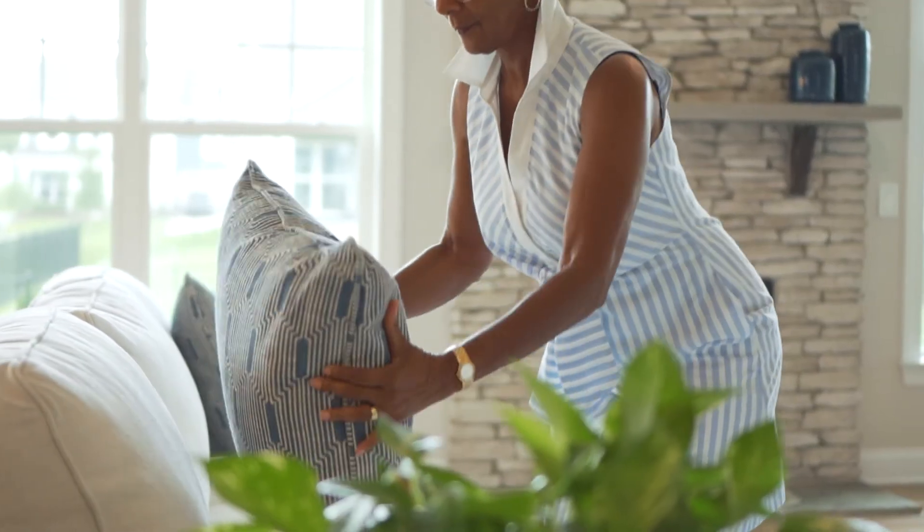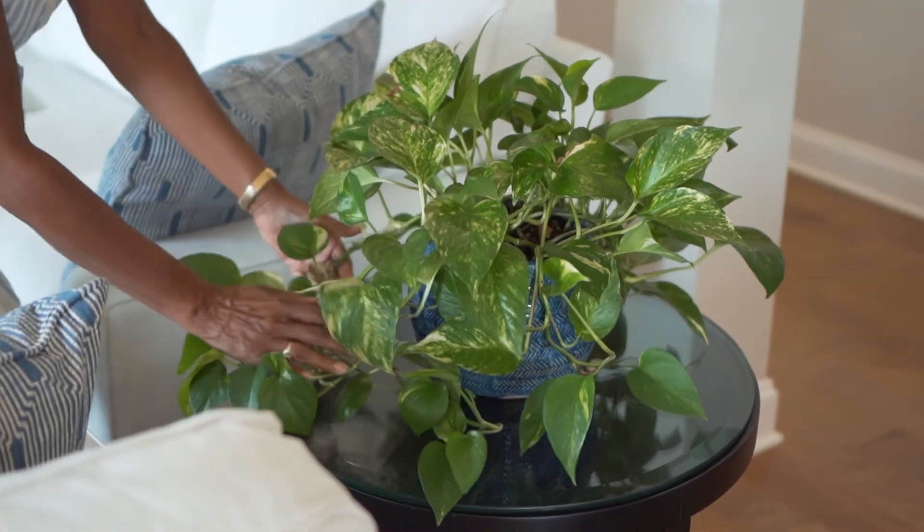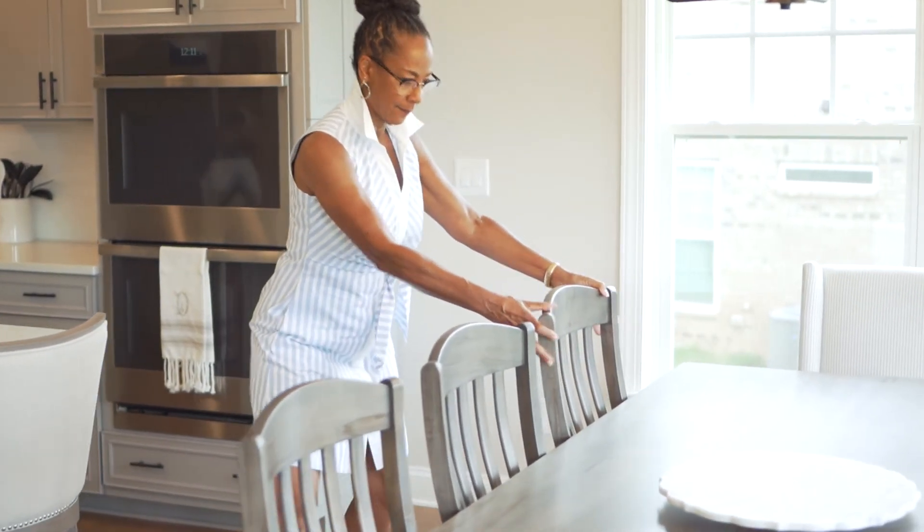Because remember, we want to sell this quickly and maximize your profits. Some of the things we'll help you with are making recommendations on painting, carpet cleaning, staging the house, decluttering — making sure that it's absolutely show ready so when a potential buyer walks in, they're ready to go.